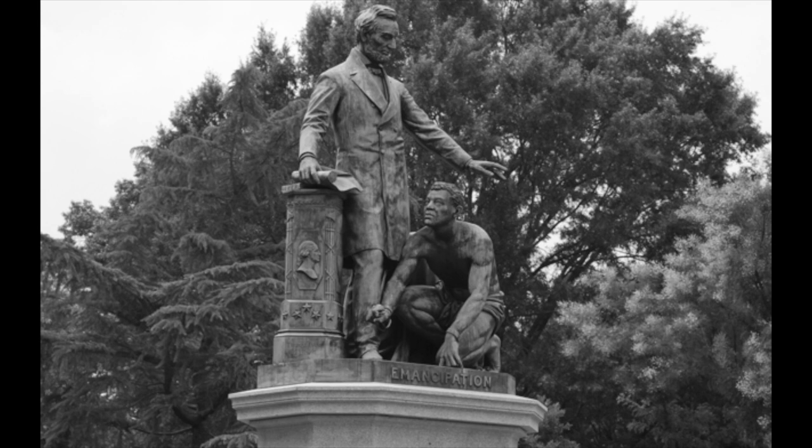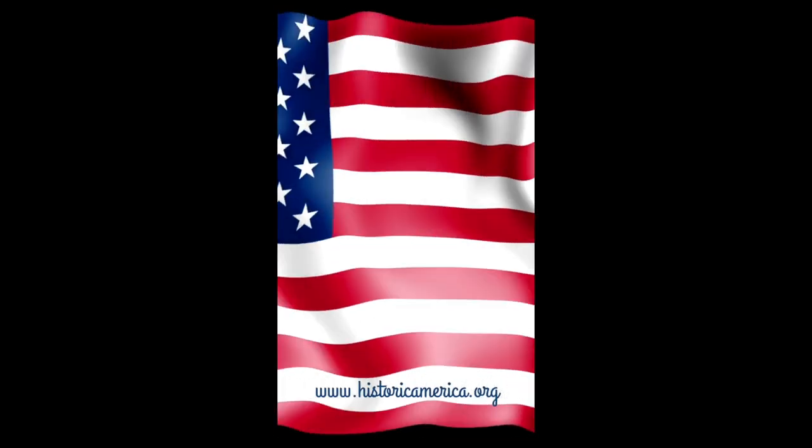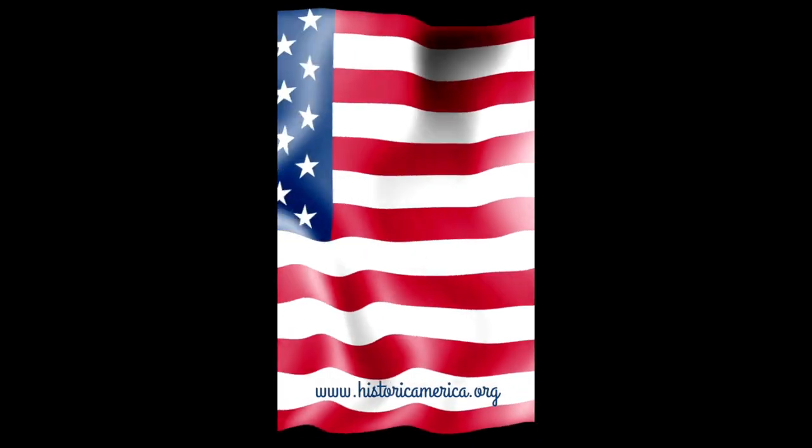DC's congressional delegate, Eleanor Holmes Norton, who's been pushing for the removal of that statue legislatively for years, said in response that although she agreed Pike had to go, that wasn't how it should have happened. She said that this is the United States — we don't destroy our past. We learn from it. We couldn't agree more.